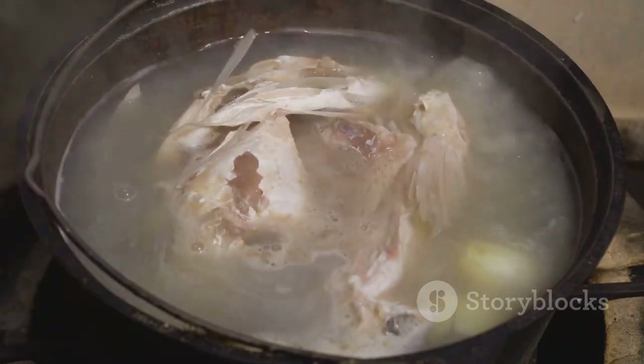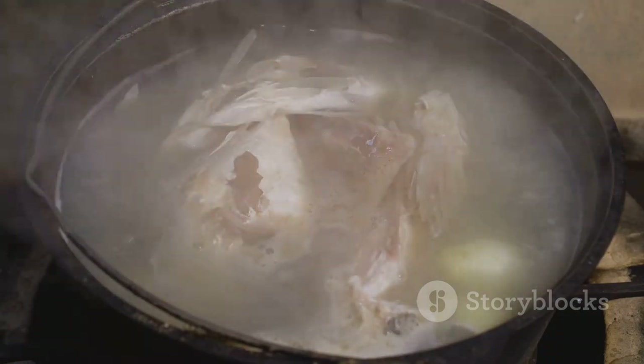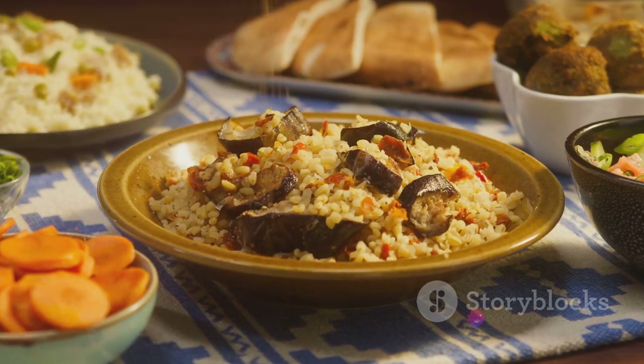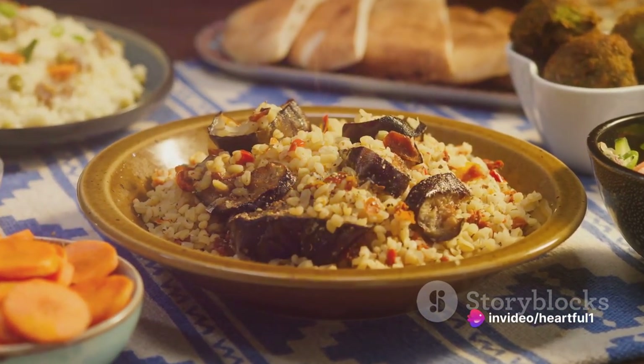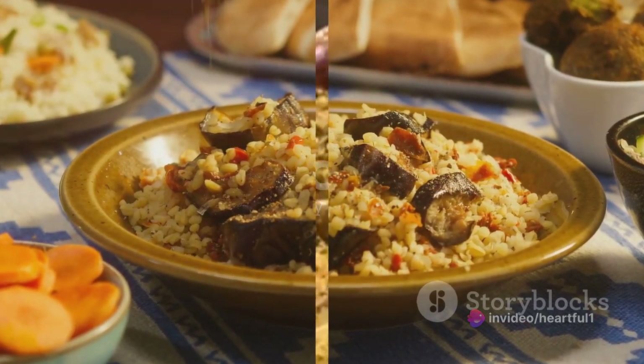The broth, often a rich mix of meat and vegetables, is cooked separately. The magic lies in the combination of the fluffy couscous grains and the robust broth, creating a balance of textures and flavors that dance on the palate.